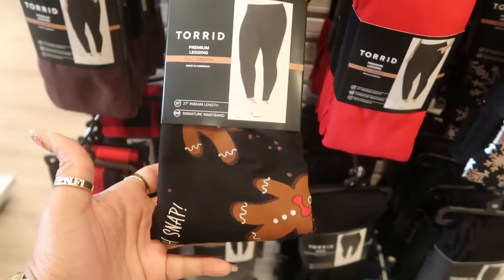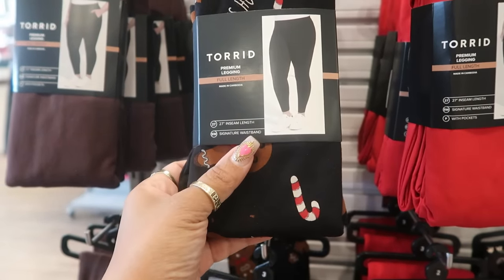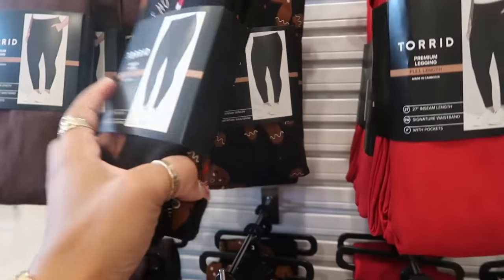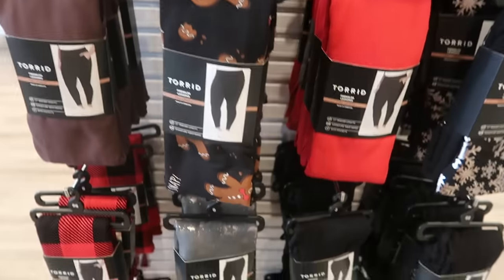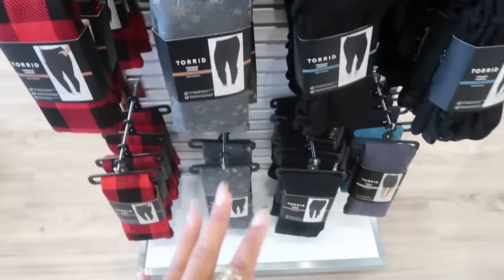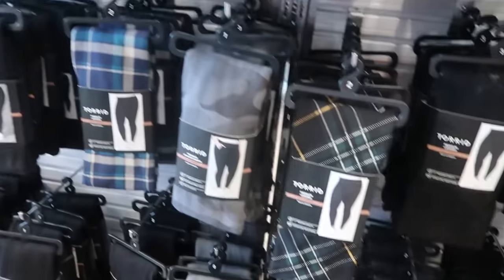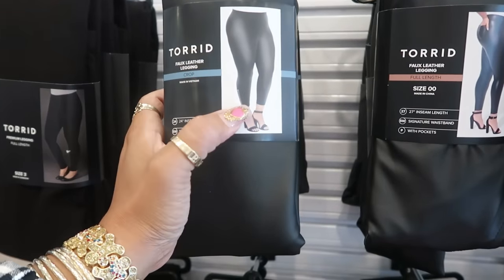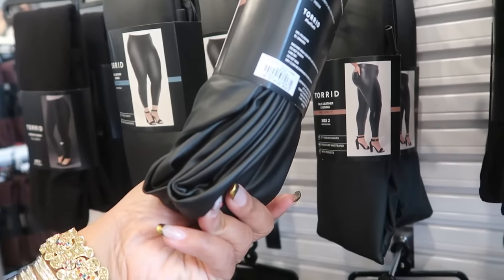Do we have some leggings with gingerbread men on them? And they say 'Oh snap.' 27 inch inseam. Signature waistband. I love Torrid's leggings — they are so thick. Buy one, get one 50% off. And these are $25.90. So you got the gingerbread, you got some snowflakes — the snowflakes are only at the bottom. Plaid. And then the plain ones. And then their regular leggings over here that they always have. And they do have the faux leather leggings as well. These are cropped and they have a zipper at the bottom, where it says full length on this one. And these are the same — buy one, get one 50% off. These are $49.90.